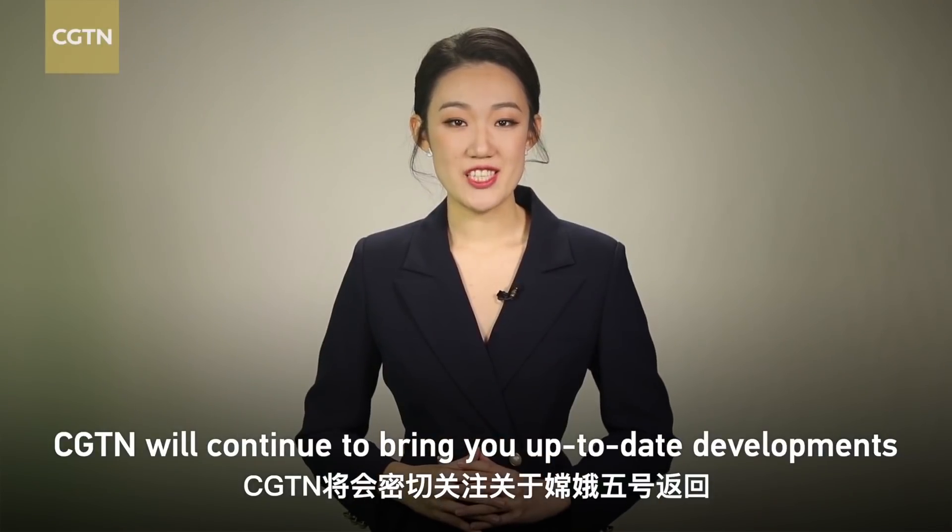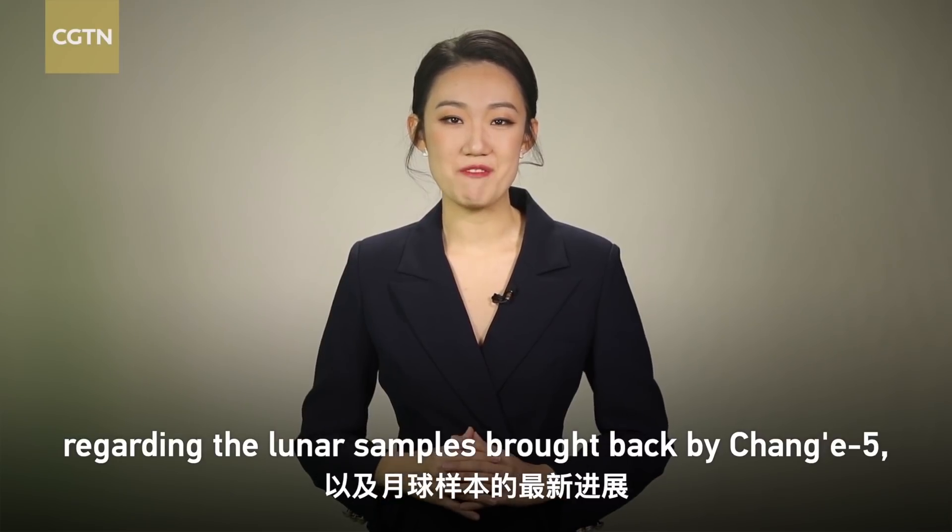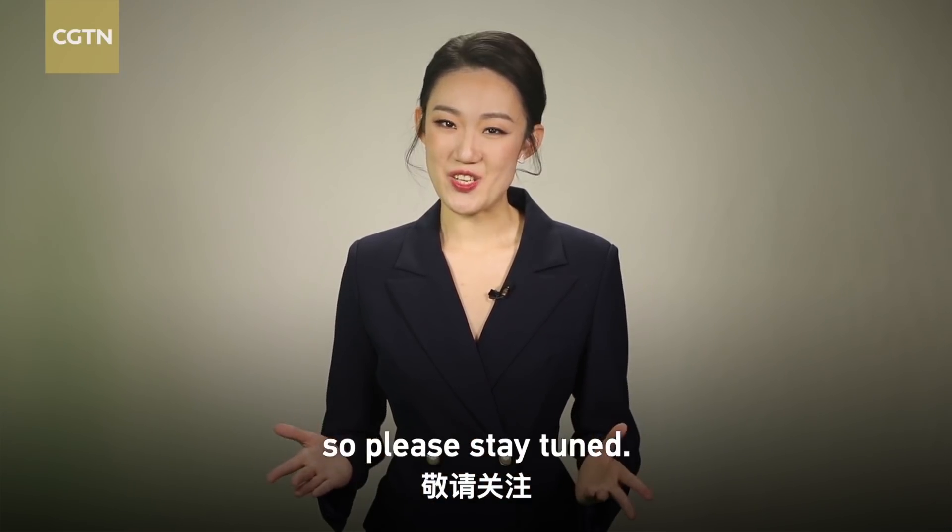CGTN will continue to bring you up-to-date developments regarding the lunar samples brought back by Chang'e 5, so please stay tuned.